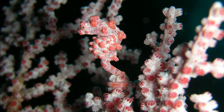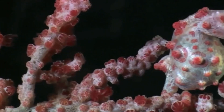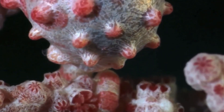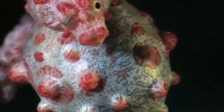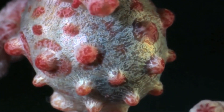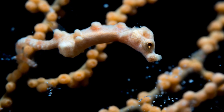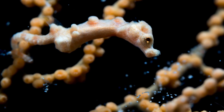Just like regular seahorses, male pygmy seahorses give birth. Each male possesses a special brood pouch. A female will drop her eggs into a male's brood pouch and the male will fertilize them. The brood pouch grows to accommodate the developing young. Eventually, the male releases the tiny, miniature seahorses into the water. Unlike regular seahorses that have multiple gill openings, pygmy seahorses only have a single gill opening on the back of the head.